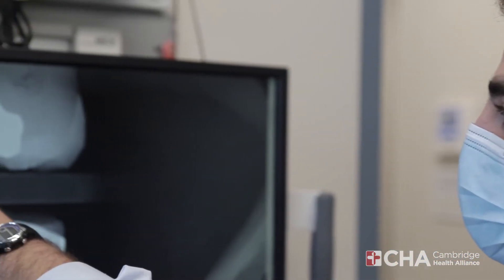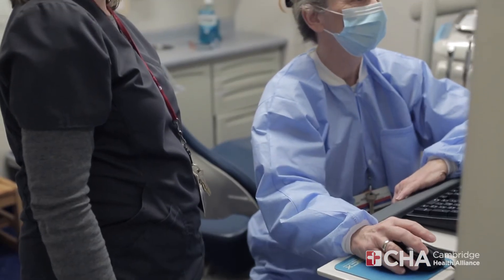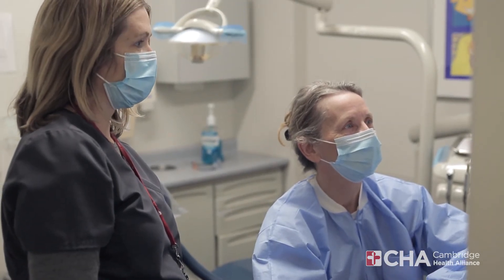If I were to speak to a future resident, I would say: if you're interested in honing your skills, really becoming a great general practitioner as well as getting a public health service opportunity, CHA Dental Services is a great program. You're also going to sharpen skills in surgery, endodontics, prosthodontics, and really becoming a master in restorative dentistry — we do a lot of dentures as well.